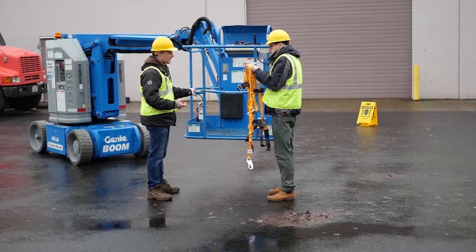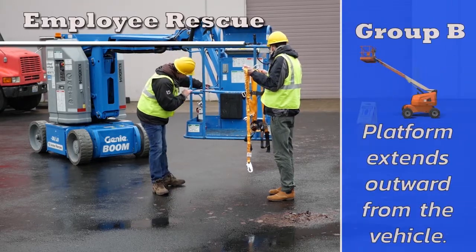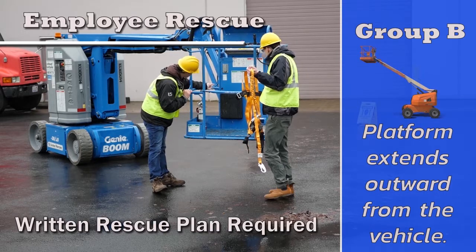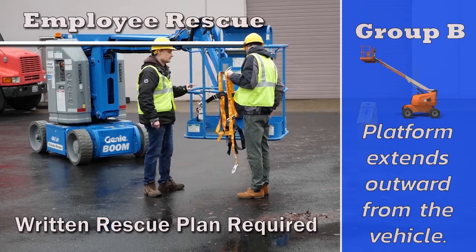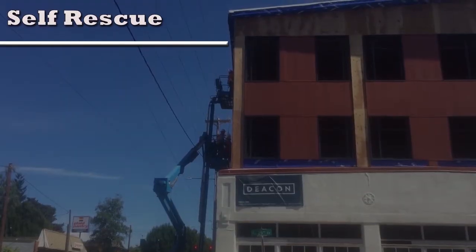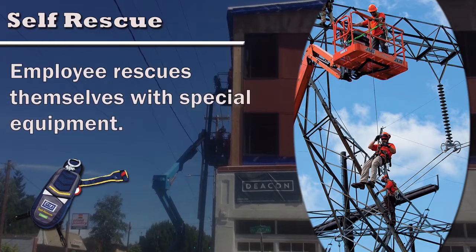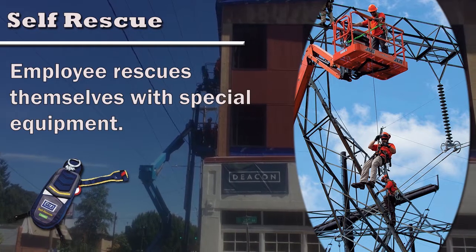Fall protection is required on all Group B work platforms. The employer must have a plan in writing that explains the methods for rescuing a person who has fallen from the platform. There are three main options for rescue. Self-rescue utilizes special equipment that allows the employee to rescue themselves.